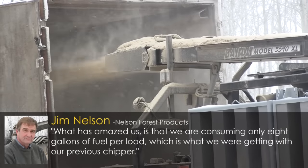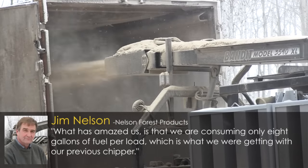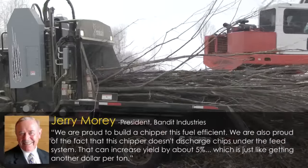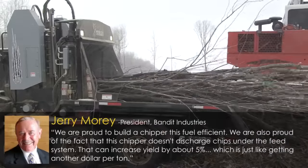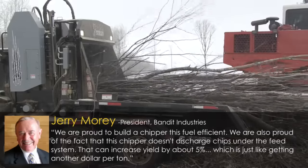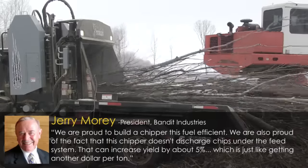What has amazed us, said Jim Nelson, is that we are consuming only 8 gallons of fuel per load, which is what we were getting with our previous chipper. Jerry Morey, president of Bandit Industries, added: We are proud to build a chipper this fuel-efficient. We are also proud of the fact that this chipper doesn't discharge chips under the feed system — that can increase yield by about 5%, which is just like getting another dollar per ton.